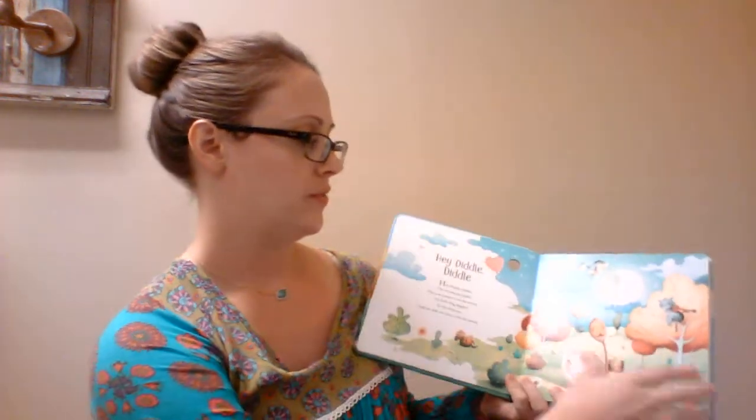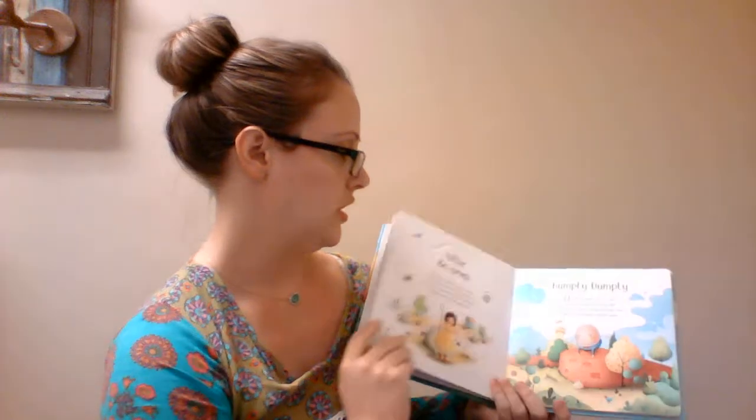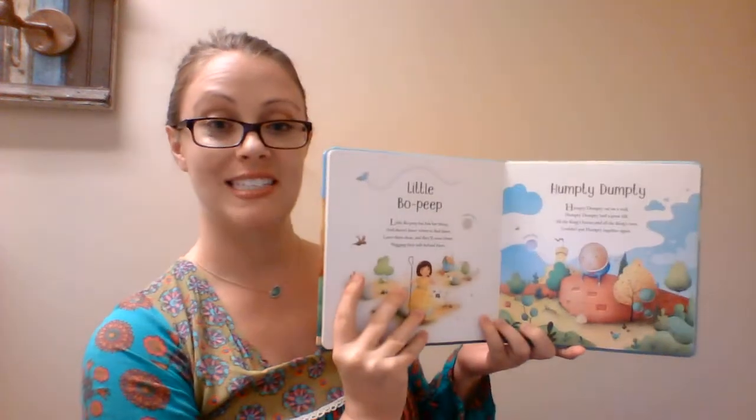This is also one of our new sound books — Musical Nursery Rhymes. The musical buttons are found in the pictures as well. There are nursery rhymes on each page, and then you push one of the sound buttons. You have to turn it on, and then it plays music that you can sing the nursery rhyme to.